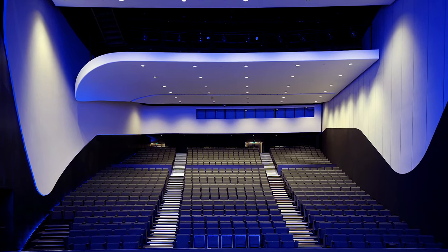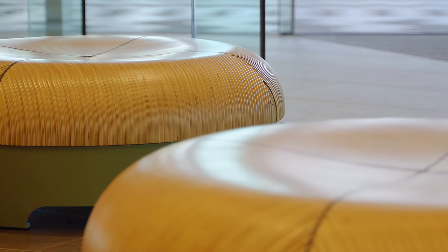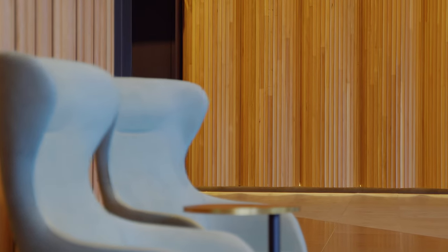Buildings of this scale have a lot of hard surfaces around, so we had to be quite careful about how we controlled the acoustics. The timber walls have gaps between them and acoustic lining on the inside as well to absorb the acoustic requirements.